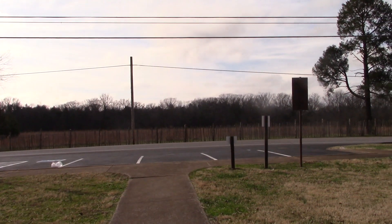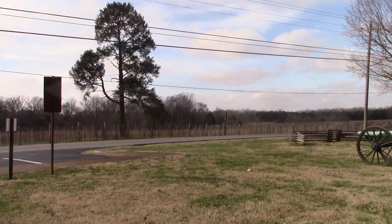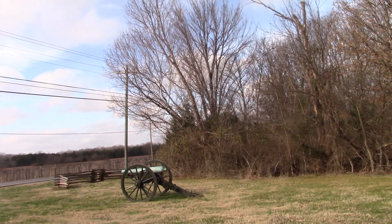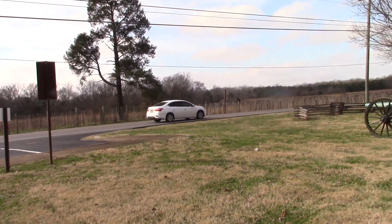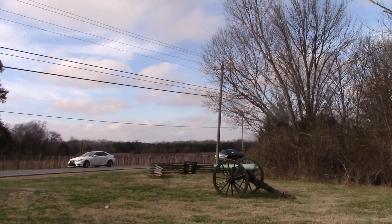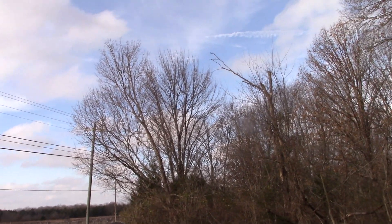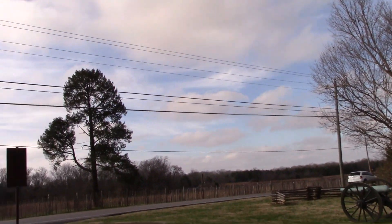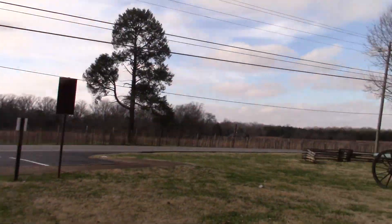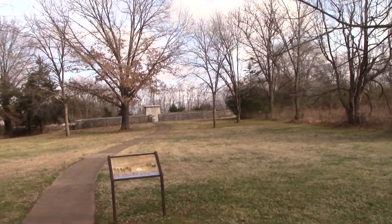In front of us is what they called Hell's Half Acre, also known as the Round Forest. This is the site where the Federal Government forces held their ground against not quite overwhelming Confederate attacks. Just beyond, we see the visitor center and the main cotton field, the main scene of action. So this would have been the Confederate right, and where I'm standing is the Confederate left.